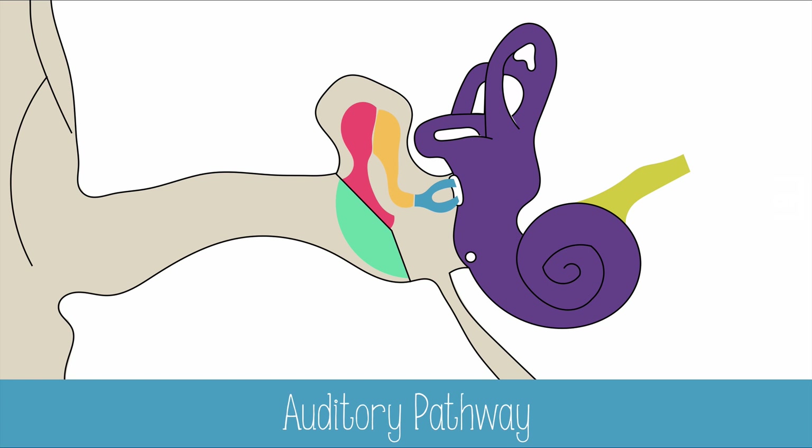Sounds are actually vibrations in the atmosphere. When they move through the auditory canal and to the eardrum, the vibrations are transferred from the eardrum to the malleus, to the incus, and then to the stapes of the middle ear.